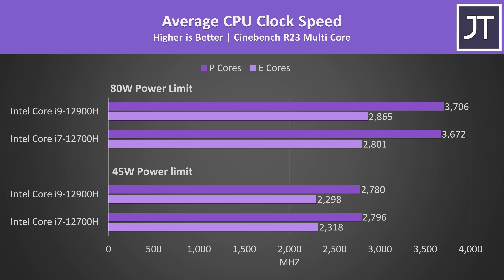These are the clock speeds that were being reached during the same test. I've got the P cores shown by the darker purple bars and the E cores in the lighter color. Regardless of the power limit, the differences are small and well within the margin of error — we're talking about a 30MHz increase to the i9's P cores at 80 watts, which is basically nothing.